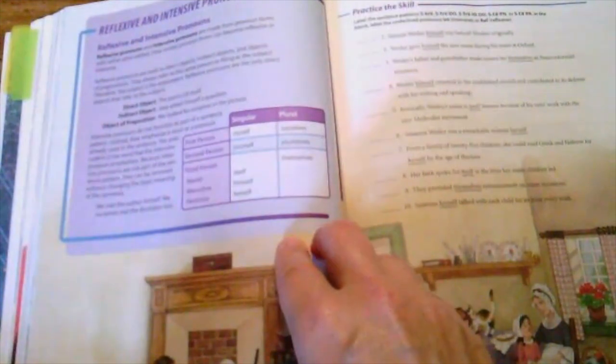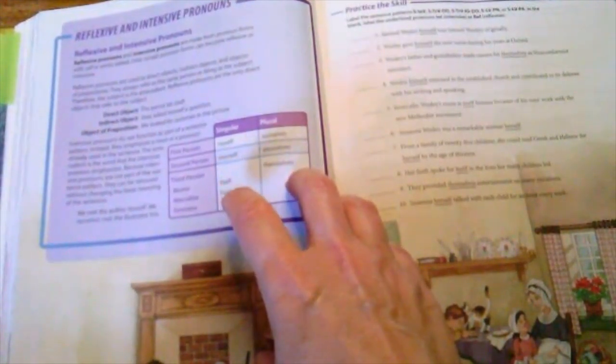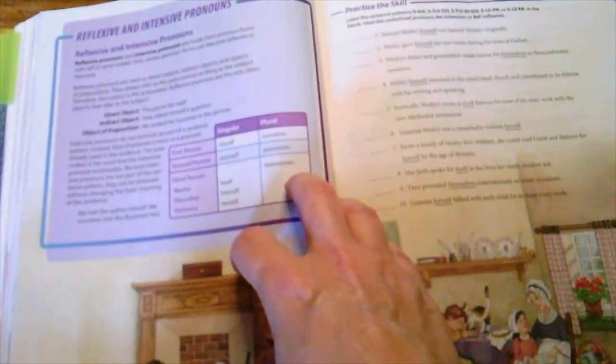There are also charts that outline concepts — for instance, reflexive and intensive pronouns and how those change between singular and plural when using first person, second person, third person, and neuter, masculine, or feminine forms.